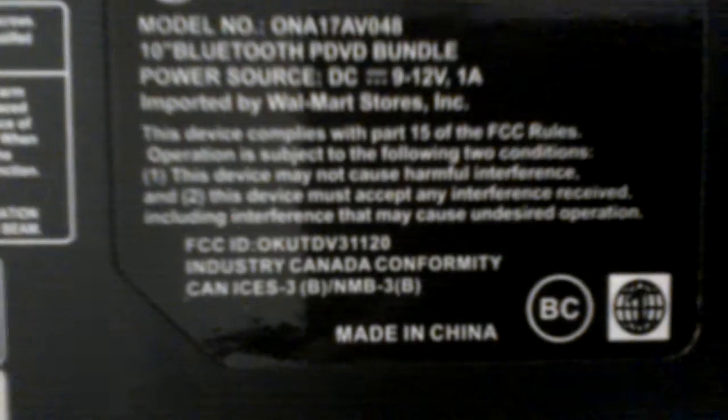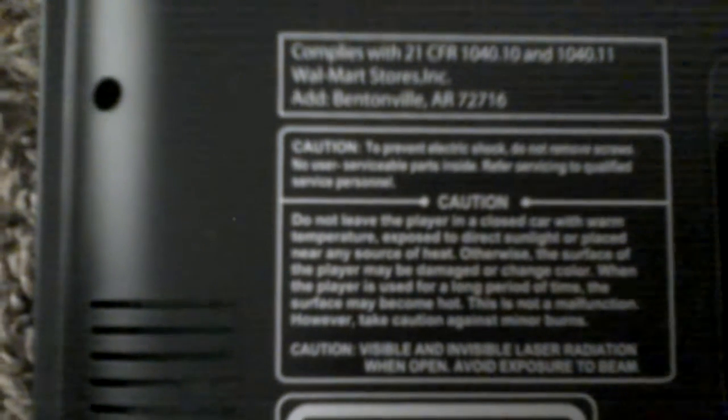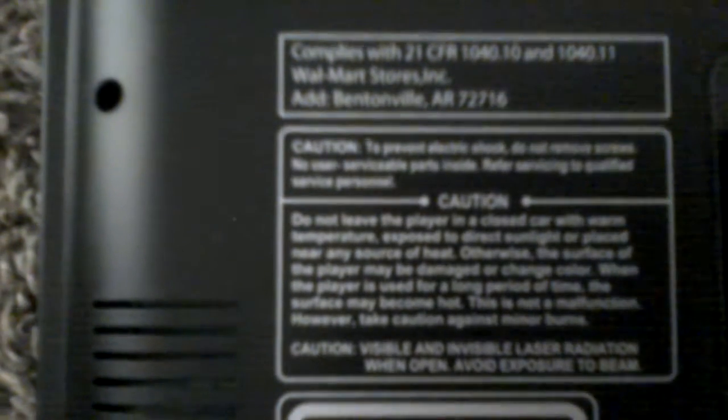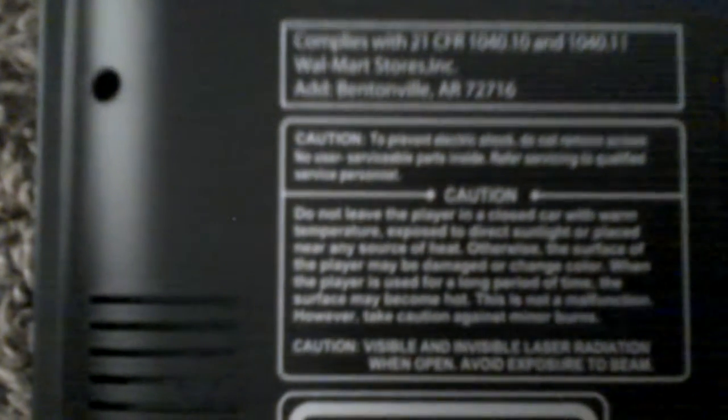Industry Canada conformity meets ICES-3B and MMB-3B. This portable DVD player is made in China and can only play with one disc. It is composed under 21 CFR 1040.10 and 1040.11, and was distributed by Walmart Source Incorporated, Bentonville, Arkansas 72716.